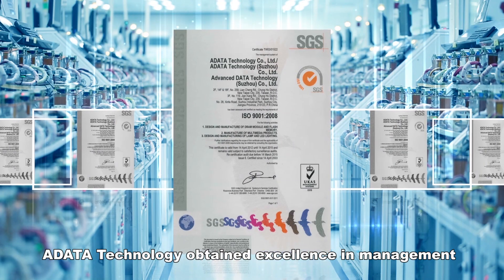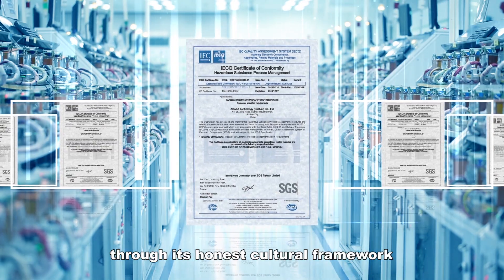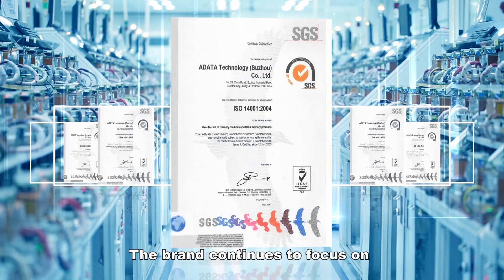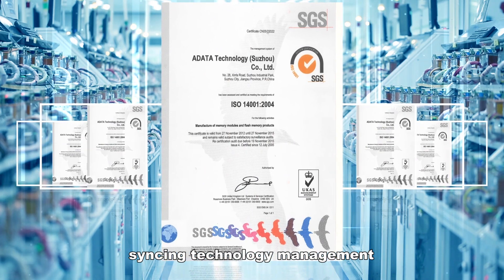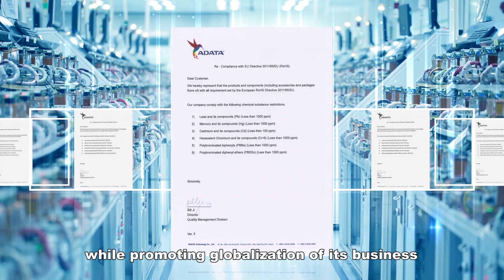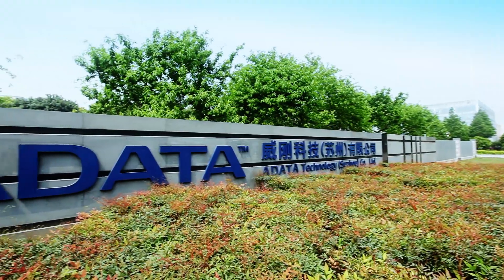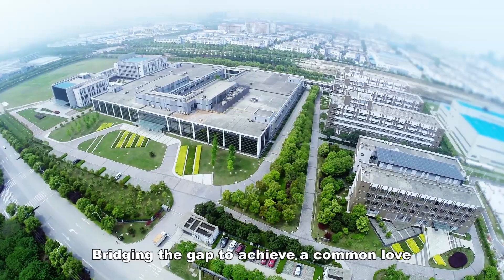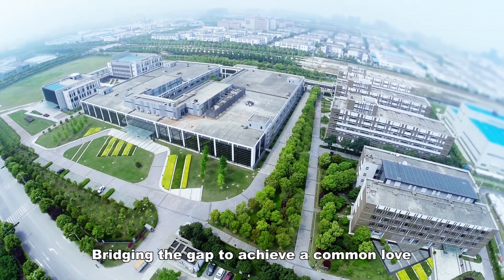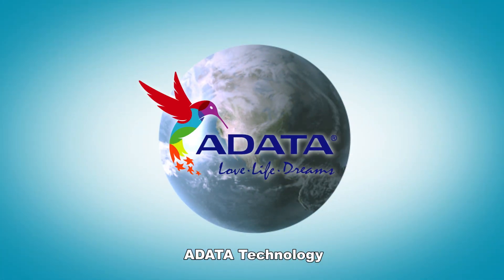A-Data Technology obtained excellence in management through its honest cultural framework. The brand continues to focus on syncing technology management with the customer's needs while promoting globalization of its business, bridging the gap to achieve a common love, life, and dreams for all. A-Data Technology.